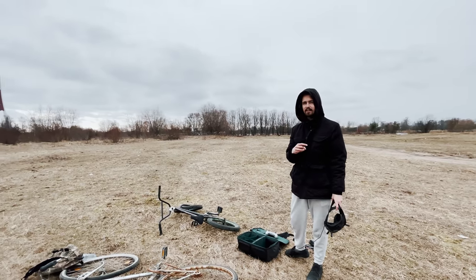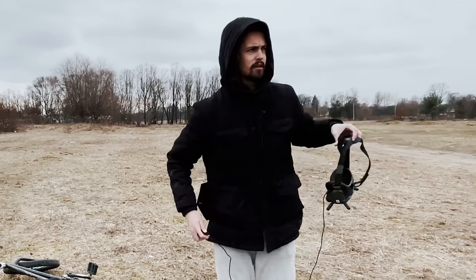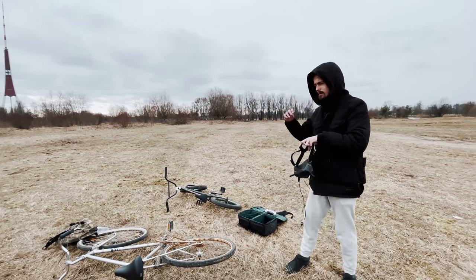I think it was 383 meters high. It's crazy — it's a very tall building. Tallest we have in Latvia and I think also in the Baltic states.